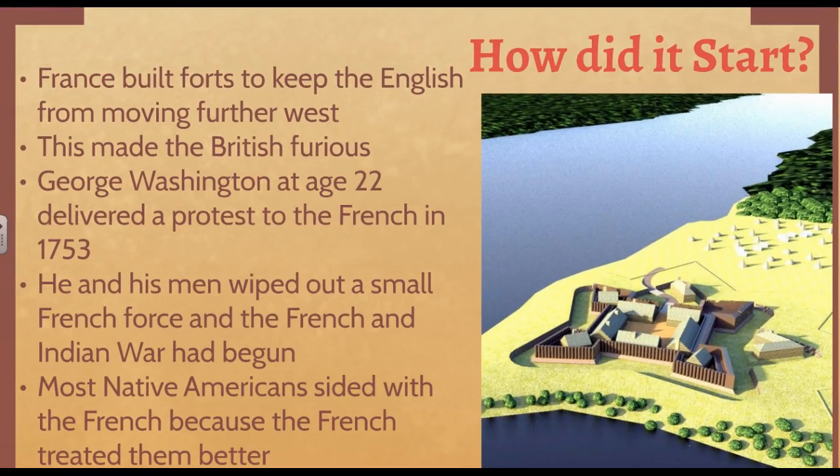The first thing we're going to talk about is how did the French and Indian War start. It's important to note right off the bat that the French and the British didn't get along — for most of history they did not get along, and that is true in the 1750s. The British had their 13 colonies along the east coast of North America. The French had the interior part of what is today North America, where they had settlements, and eventually they built forts to keep the British from moving into that territory where they would trade furs with Native Americans. France built these forts to keep the English from moving further west, and this made the British really furious.